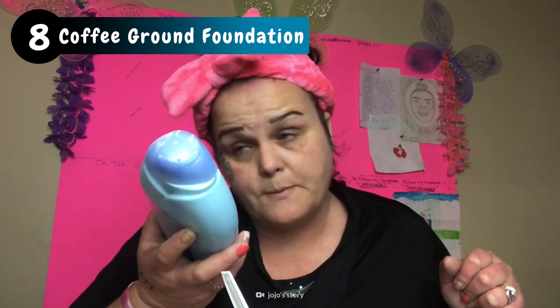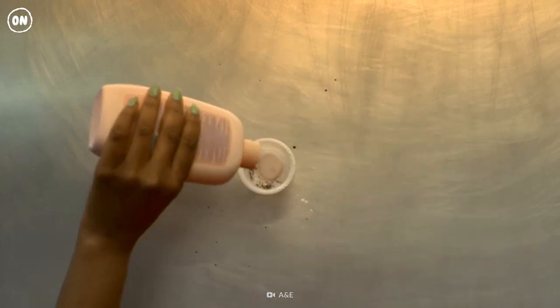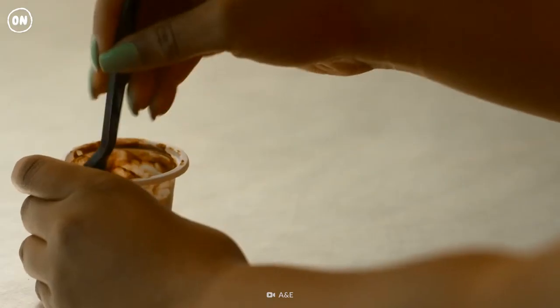If you've got some powder, lotion, and coffee, you've got some foundation. You can customize the color by adjusting how heavy you go with the grounds, then apply with your fingers as usual.